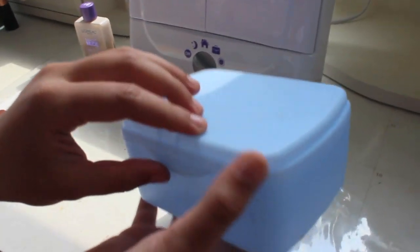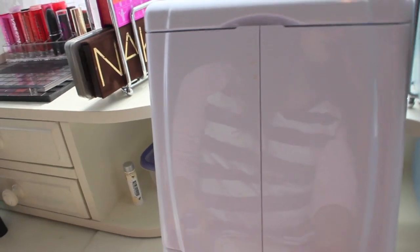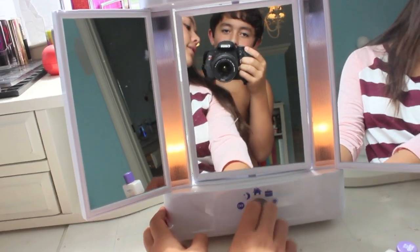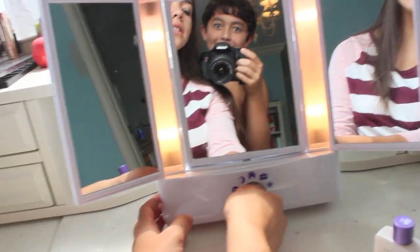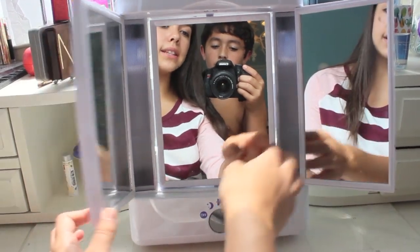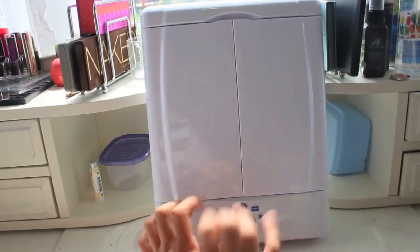Back here I have this little Neutrogena thing that held makeup wipes, and here I keep receipts for recent makeup products I purchased in case I want to return them. Then this is my mirror from Target — I really recommend it because you can open it up and it has adjustable light settings. In the morning before school I can set it to the lighting they have at school. It has three sides and I think it was around $25.